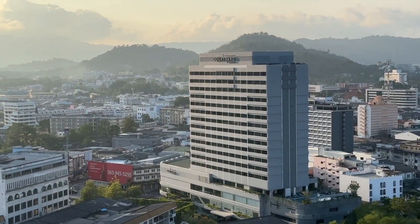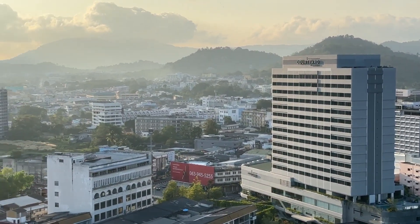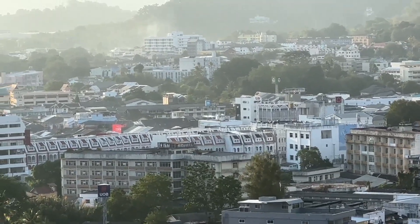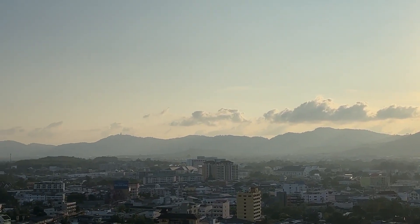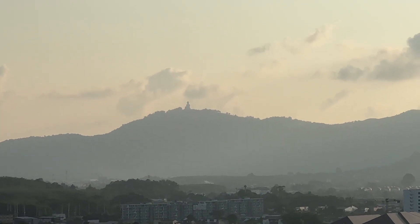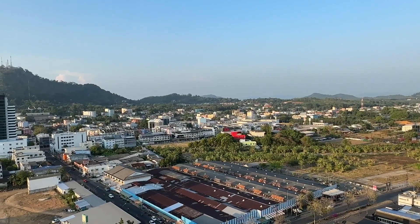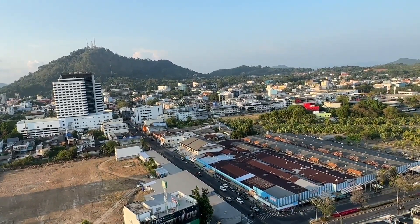There's very empty land on one side — not sure what they're doing with it in the future. That side is the Courtyard by Marriott, which David says is a similar standard to the Novotel. Over there is the K Bank. The night market is on Sunday, which is today. The sunset looks like it will go behind the mountain. You can see a Buddha temple on this side too.